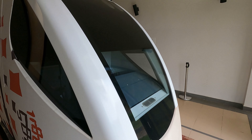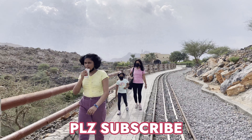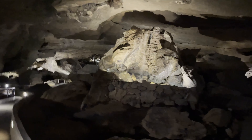Oh my god, this is scary! Hi guys, welcome back to my YouTube channel. Today we are at Haldur Chakheva from Oman, so let's go inside.